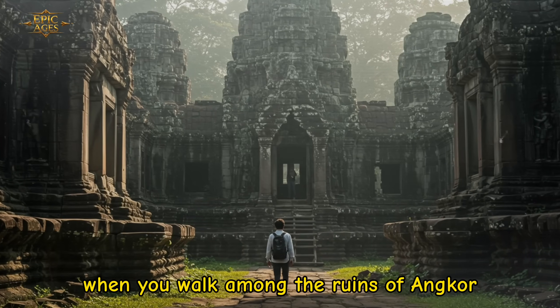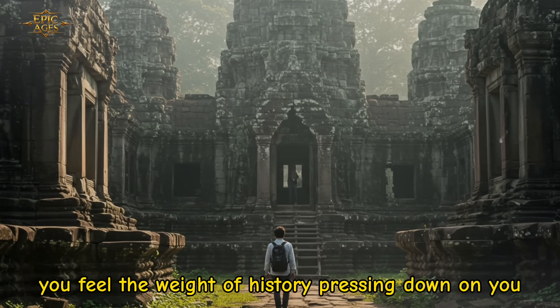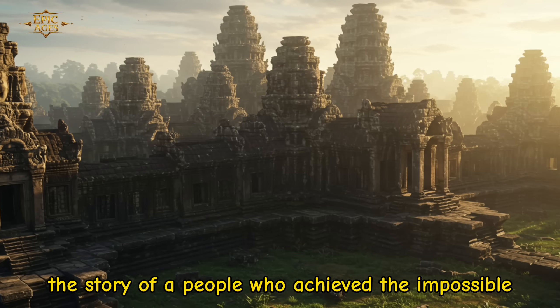Even today, when you walk among the ruins of Angkor, you feel the weight of history pressing down on you, whispering the story of a people who achieved the impossible.